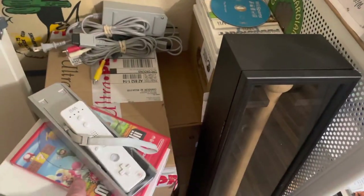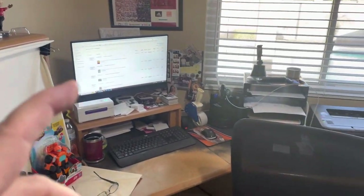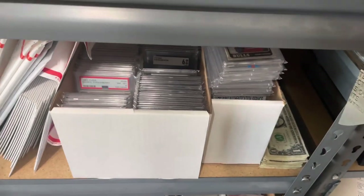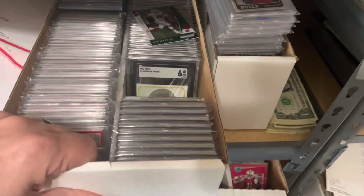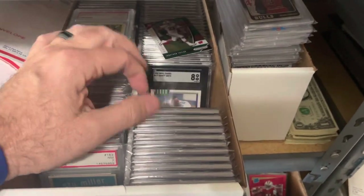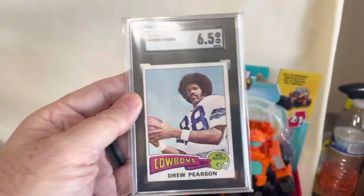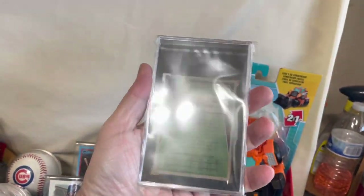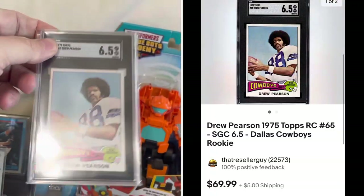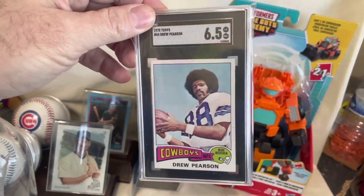We're back inside. We've got to get over to my card box. This is where I keep some graded cards that I have for sale. We're looking for a Drew Pearson rookie from the Dallas Cowboys. This is one that I did send in myself to get graded — graded a 6.5 by SGC. It's a really nice card, a little off center, but still really nice condition. This one sold for $55. I had it at my store for $70 — somebody sent me an offer of $55 plus shipping and I went ahead and took it.